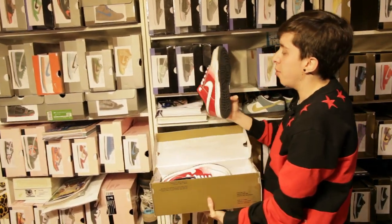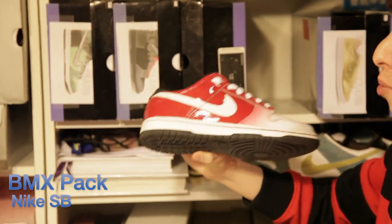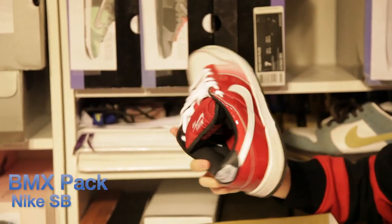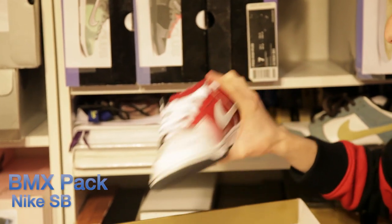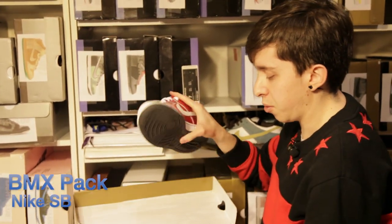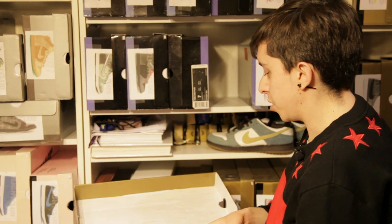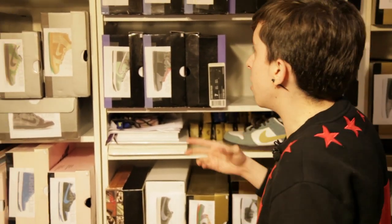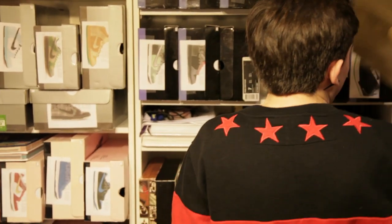The BMX pack — Brooklyn Projects released this pack like a month or so before everyone else got them. And once again, shoutouts to John, another one of the things he worked on. It's crazy because that pack was actually my first SB video. So just all these intertwined things are pretty cool.